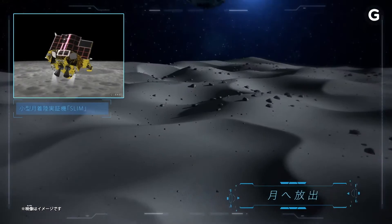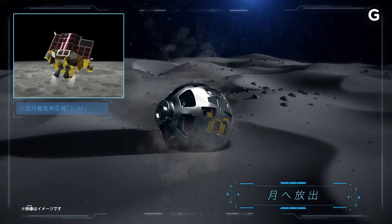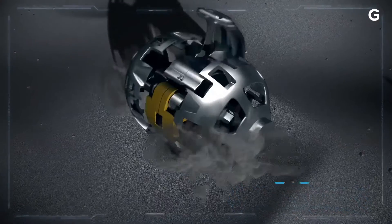In the 80s, Takara Tomy partnered with Hasbro to create the iconic Transformers toy line. The company's expertise with transforming mechanisms was crucial to designing the Sora-Q rover.